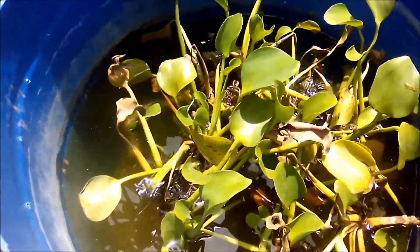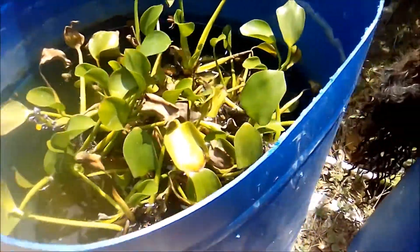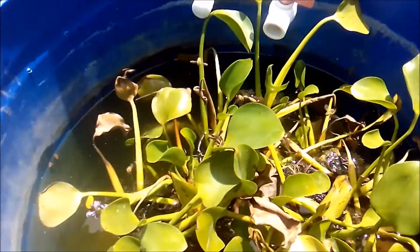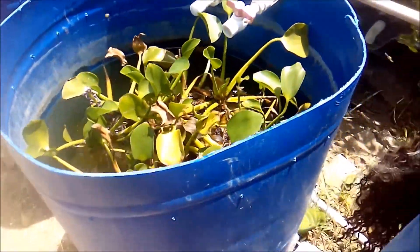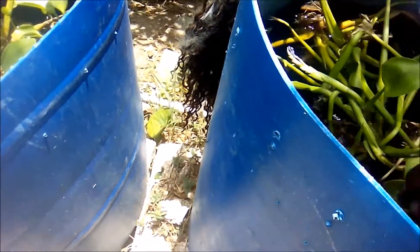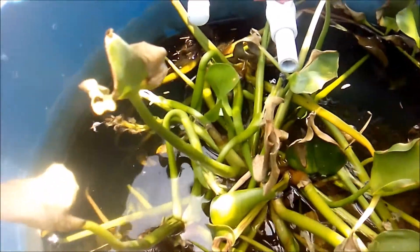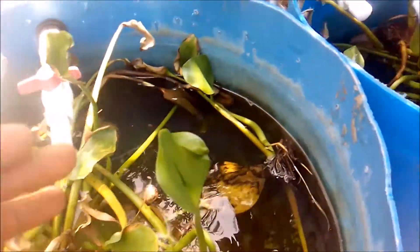As usual, wasps and bees continuously drink water from the pond — they don't bother me, I just do my thing. This week I'm not doing much work on the ponds outside; I'm just giving you an update on pond one and pond two.